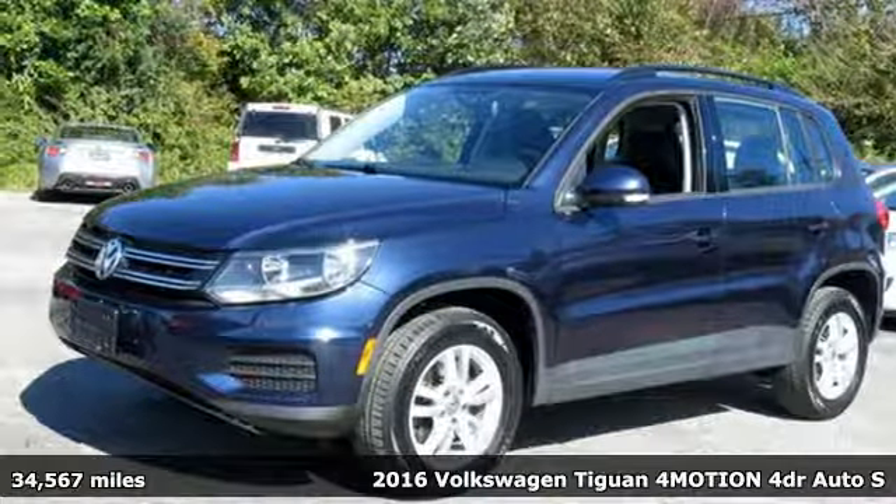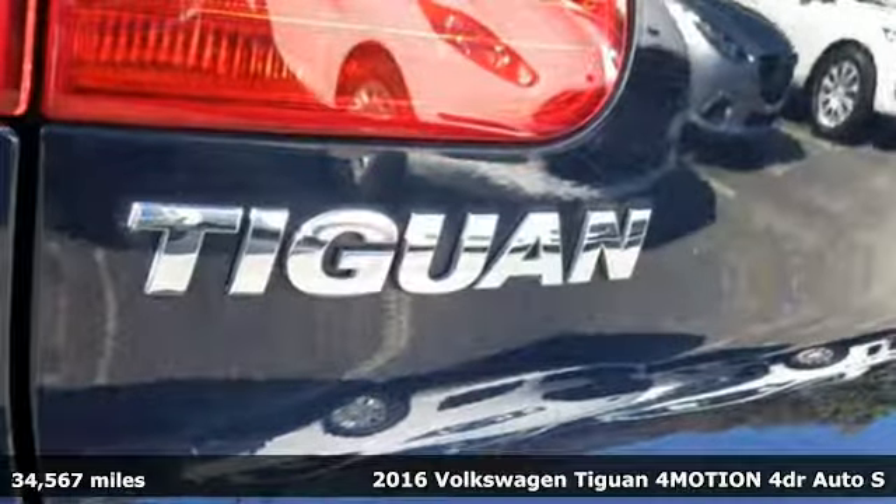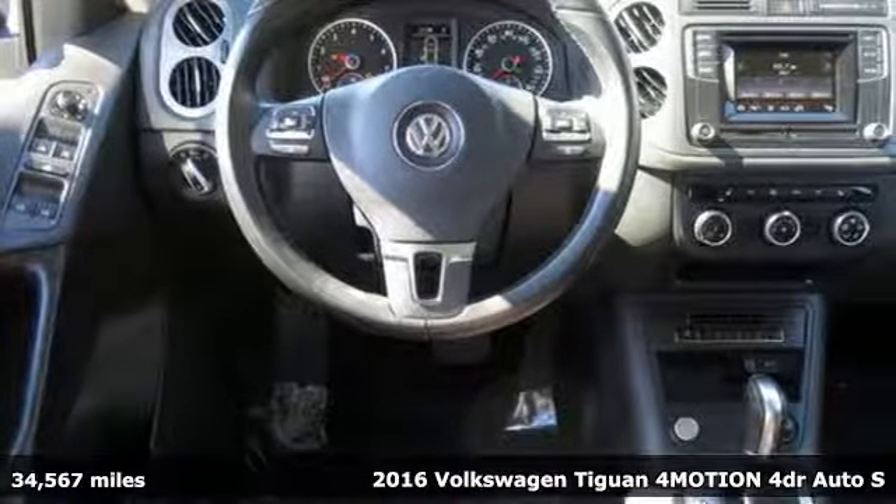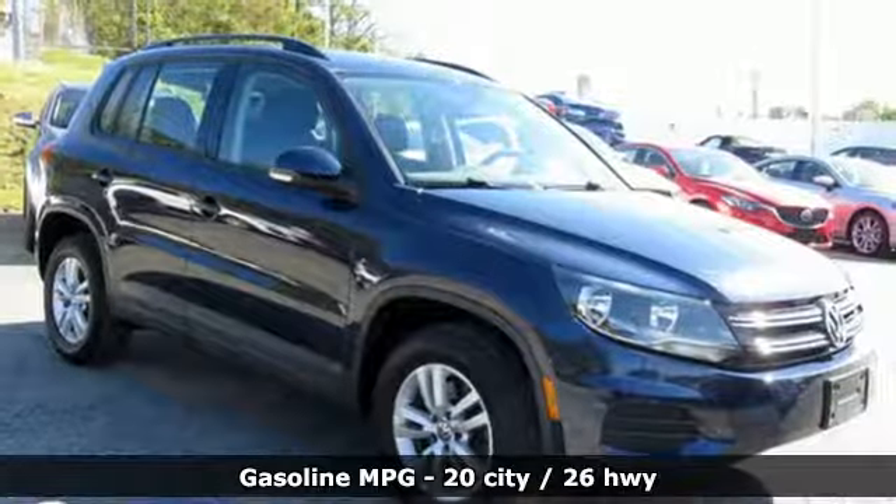It's a 2016 Volkswagen Tiguan. Sophistication, space, and common sense are the essence of this adaptable utility vehicle. It comes with the features you need and, better yet, want.